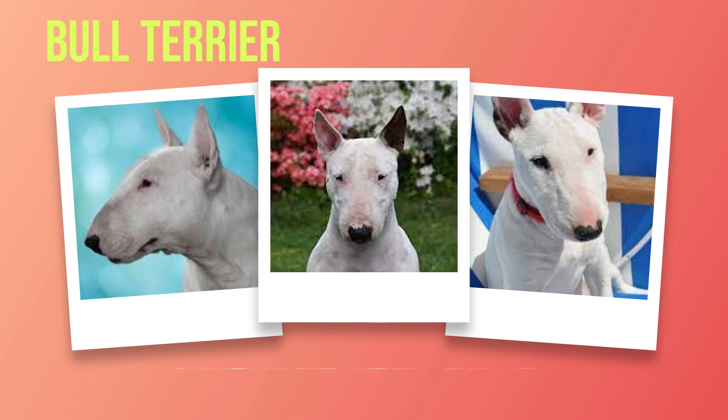Managing behavioral challenges can be a part of caring for any dog breed. Bull terriers can be strong-willed at times, so consistency in training is key. Setting clear boundaries and providing mental stimulation can help prevent destructive behaviors like chewing or excessive barking. Caring for a bull terrier requires attention to their exercise needs, grooming requirements, diet considerations, socialization efforts, training consistency, and regular veterinary care. With the right care and maintenance routine in place, you can ensure they lead a happy and healthy life by your side. As we move forward, let us now dive into the realm of training and socialization.